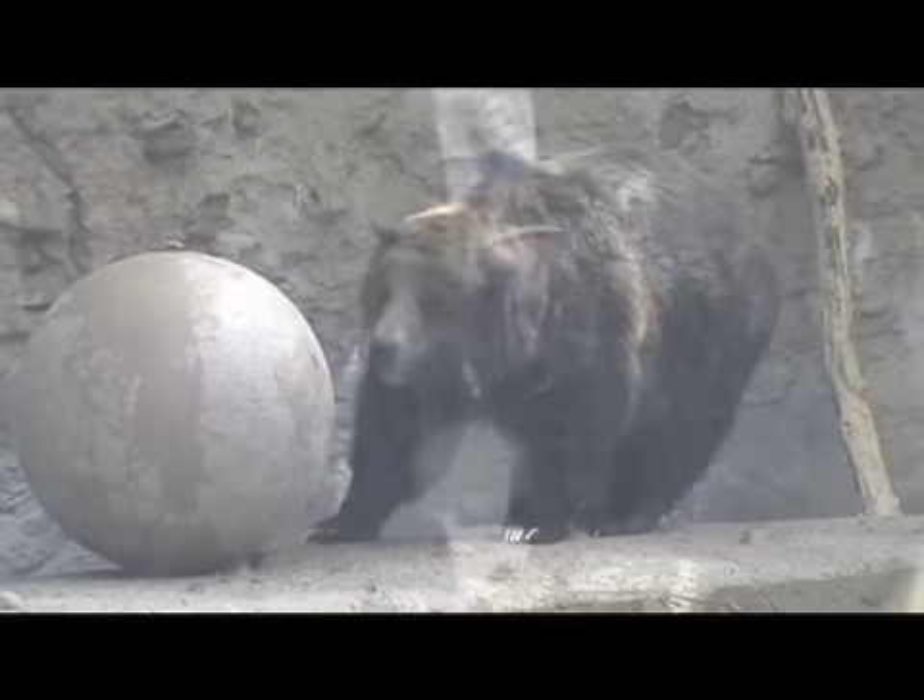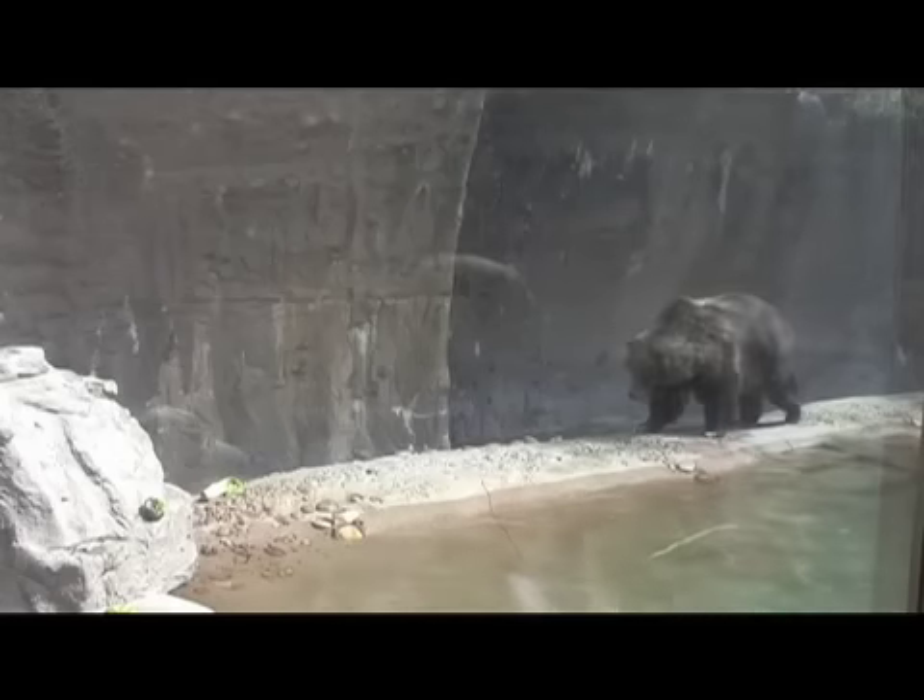Hi, dear! Is she going to play with the ball? She's going to play with everything.